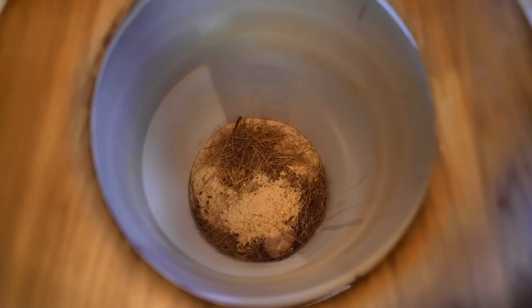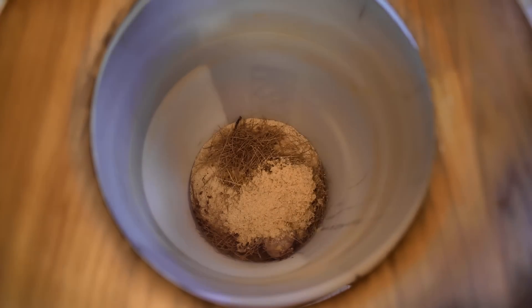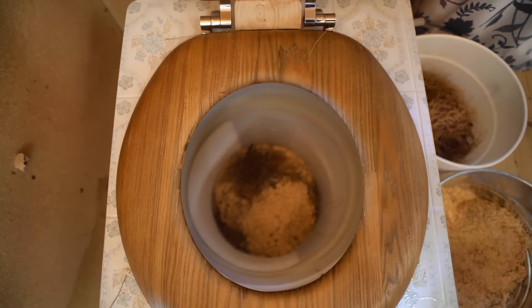After taking care of business, add a few scoops of cover material and you're all set until next time. Plan on emptying out at least once a month.